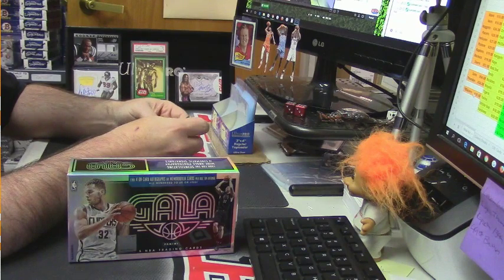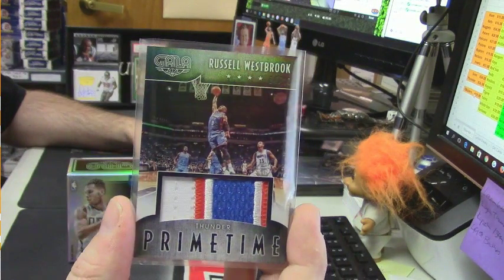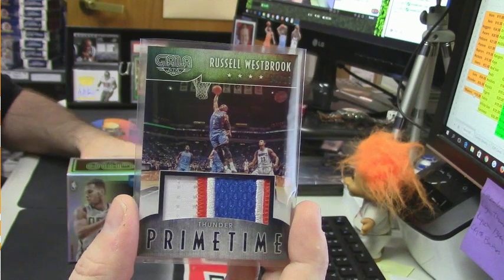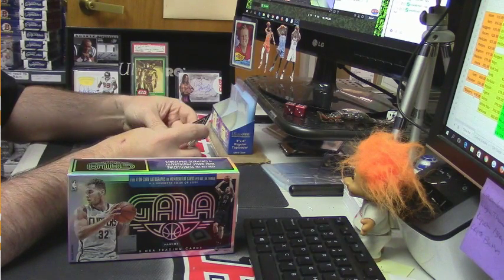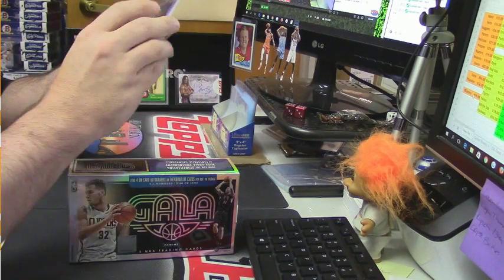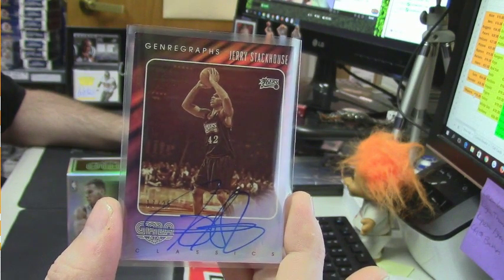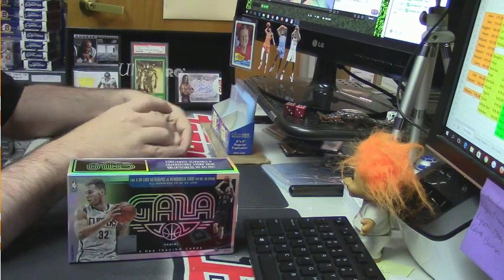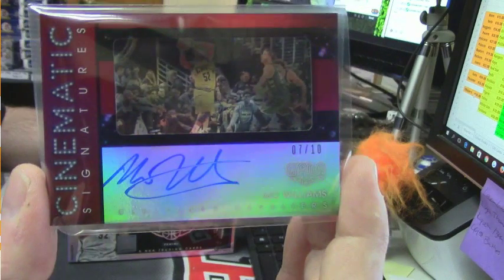Four to ten, three-color prime time for the Russell Westbrook — it's a nice patch. Seventeen out of 25, on-card auto for the 76ers — old school classics, they call it classics — auto for Jerry Stackhouse. And cinematic signatures, 7 out of 10, Cleveland Cavaliers, Mo Williams.